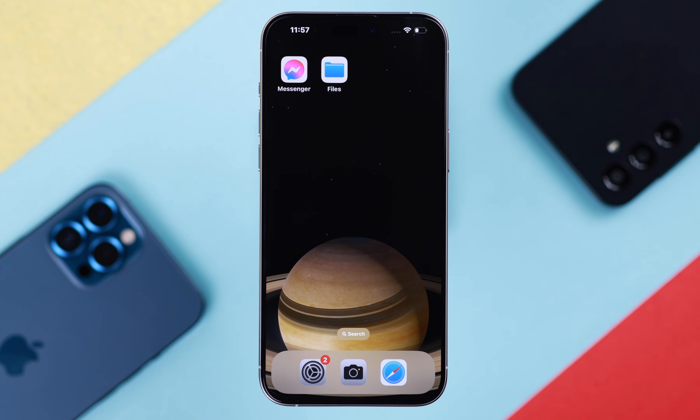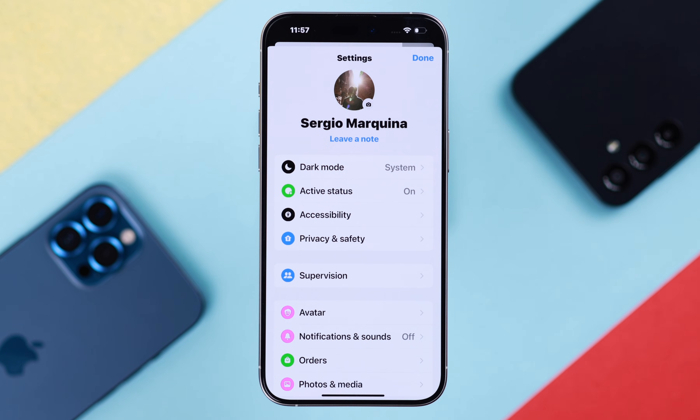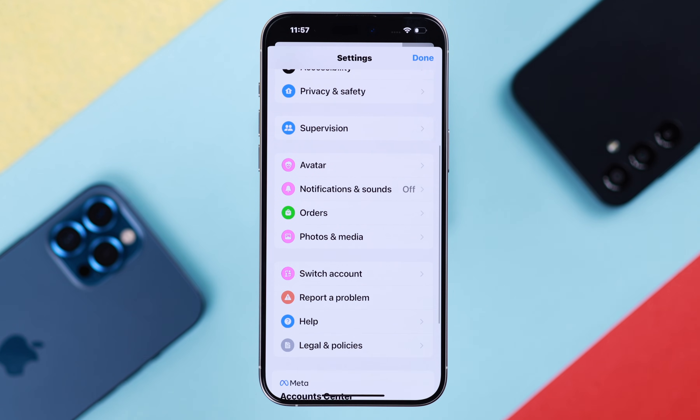If Messenger notification is still not working on your iPhone, open the Messenger app. From the hamburger menu, go to the settings icon and check the notification and sound settings.